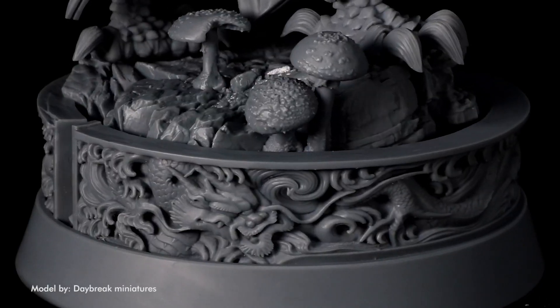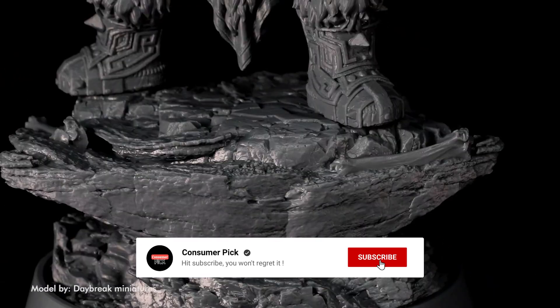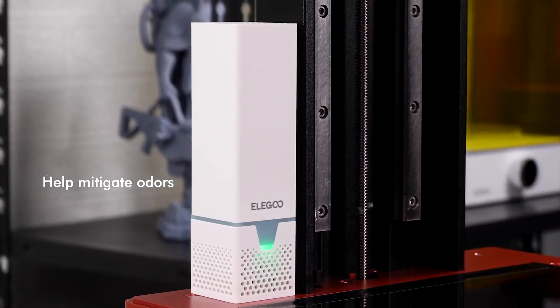Still searching for the perfect 3D printer? We've got more coming your way. If this is your first time visiting our channel, be sure to subscribe and hit the bell icon to get notified when we drop new videos.